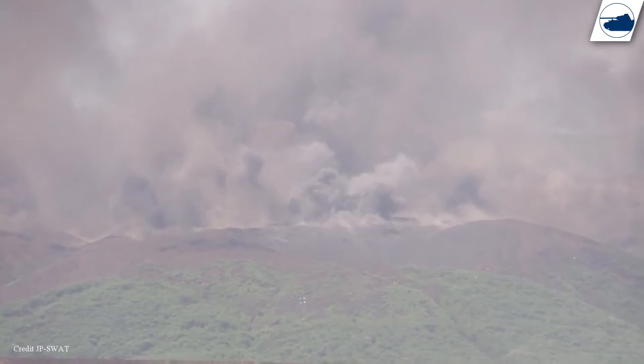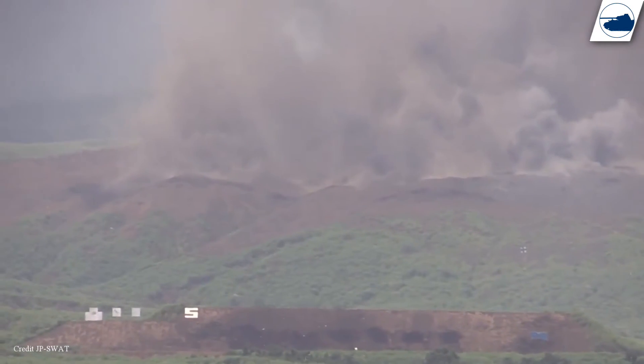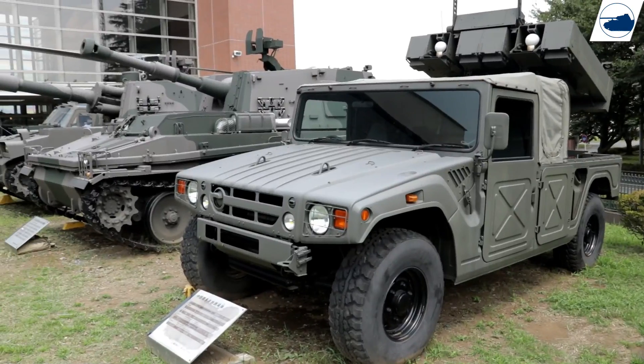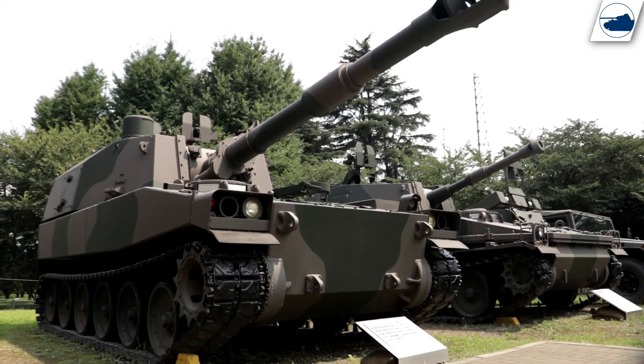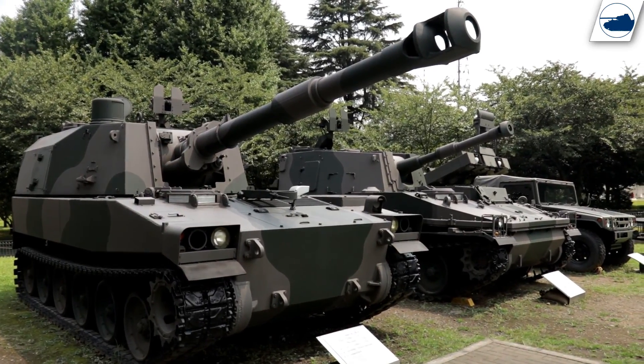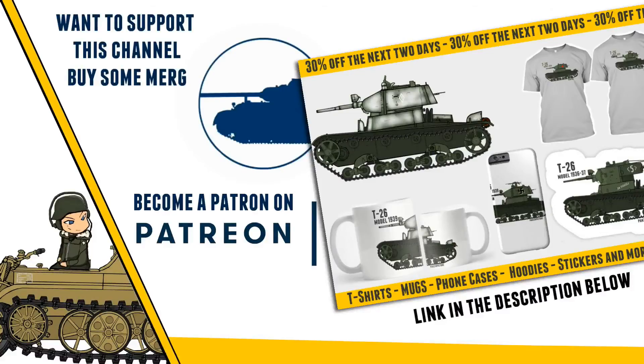I hope you enjoyed this video, and in the last few episodes of this series we're going to have a look at some more armored cars and vehicle development in the Japanese military, and also have a look at some of the mobile artillery vehicles. Have a great weekend and see you in the next episode.